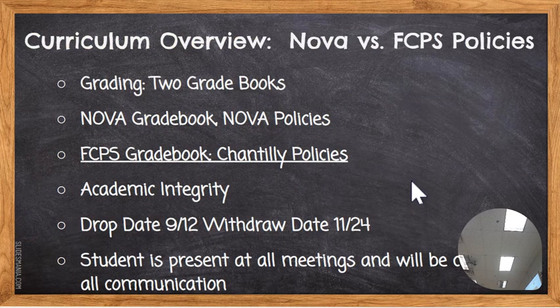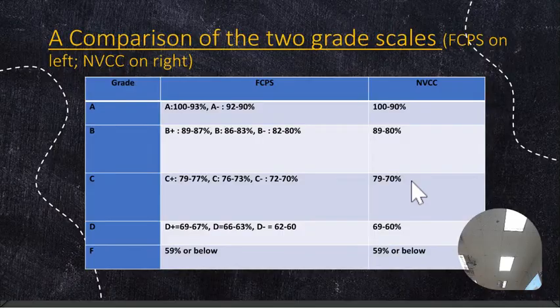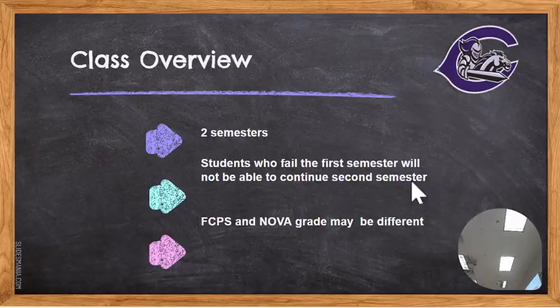Their drop dates — the drop date is September 12th; nothing goes on the NOVA transcript. If they withdraw between November and December 24th, a W will go on the transcript but it will not affect their NOVA grade. The only thing to be aware of is if your students sign up for 12 DE classes before they graduate and they withdraw, having 12 Ws on their college transcript could interfere with college financial aid. But I find that students — we work together. Grades may be lower at the beginning, but I work to get them where they need to be.